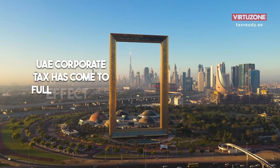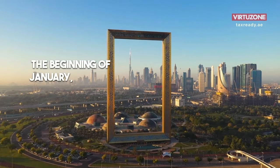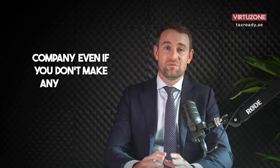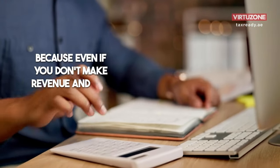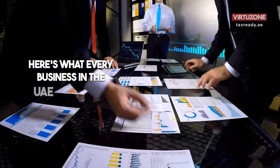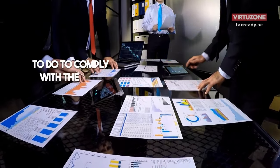UAE corporate tax has come to full effect from the beginning of January, and this will affect every company, even if you don't make any revenue. Because even if you don't make revenue and you don't have to pay tax, you'll need to prove it. Here's what every business in the UAE will have to do to comply with the new rules.